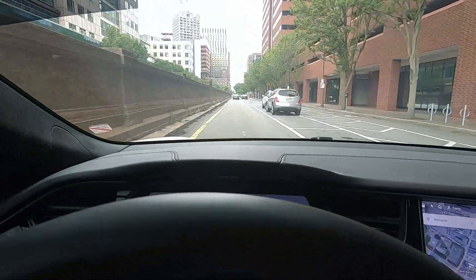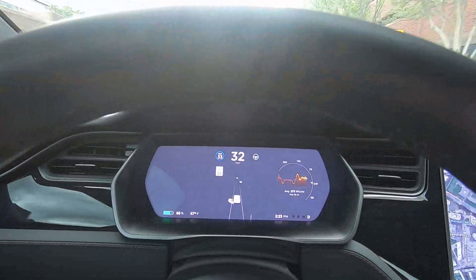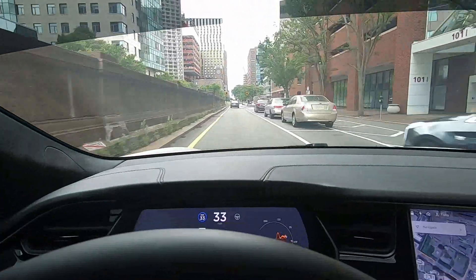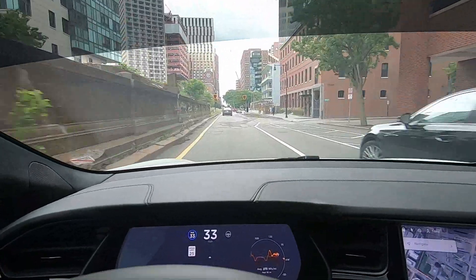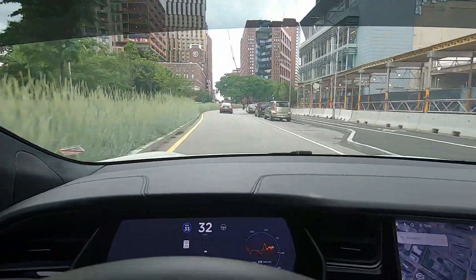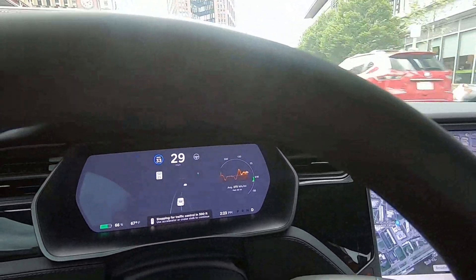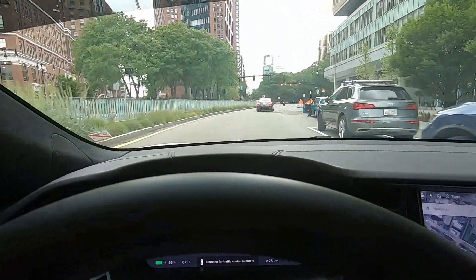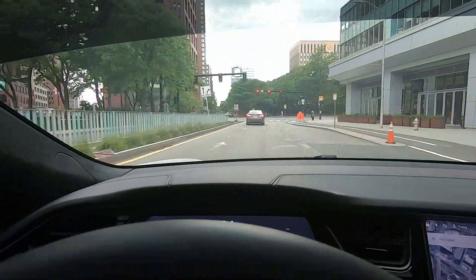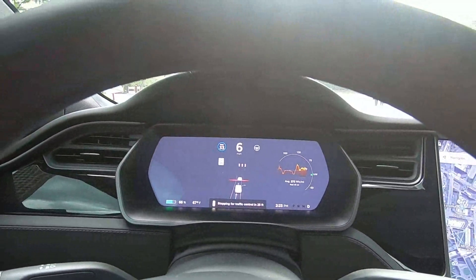This example of traffic light recognition proves that the Tesla is working off of GPS mapping. The 600-foot notification is given, but the traffic lights are not yet in view. The traffic lights don't come into view until the Tesla goes through the curve in the street, and the Tesla handles this traffic light without a problem.